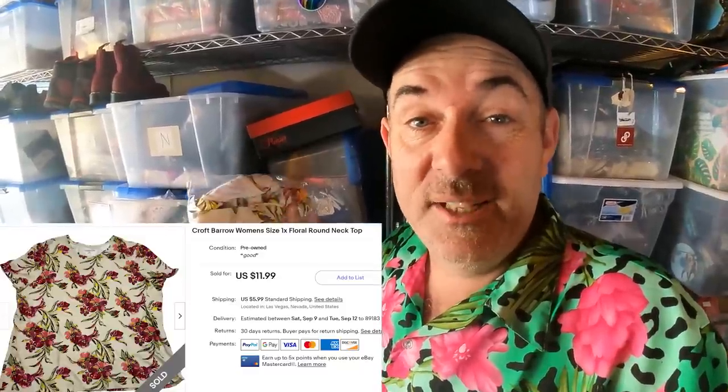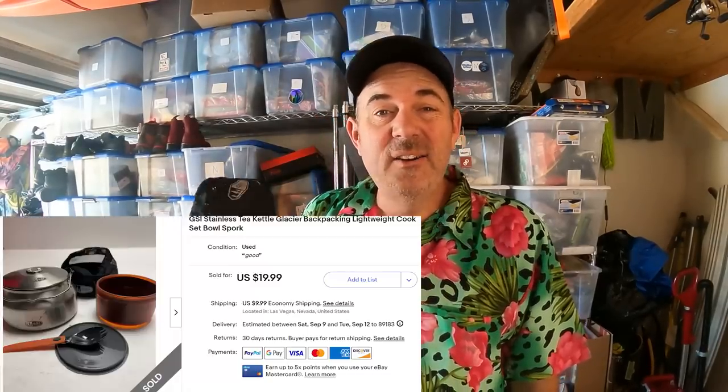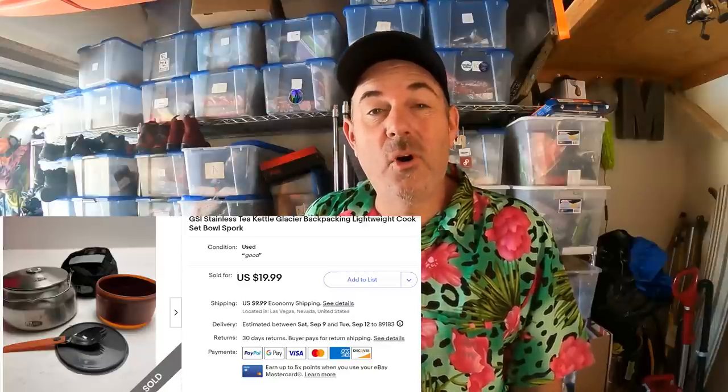Up next, we got a Croft and Barrow. I don't buy this brand, but it was a donation. Thank you so much — we listed it, it sold. Gas money. Another sale, I think like 12 or 13 bucks, it's going out the door. Also, I have this GSI camping gear. It's not even that great, friends, but it was only a couple dollars. I'm only selling it for a couple dollars more, but someone's going to be happy — hiking, outdoor stuff, you know I love it. This might even be an Amazon brand. They do sell — I made a couple bucks and got to keep the store rolling.